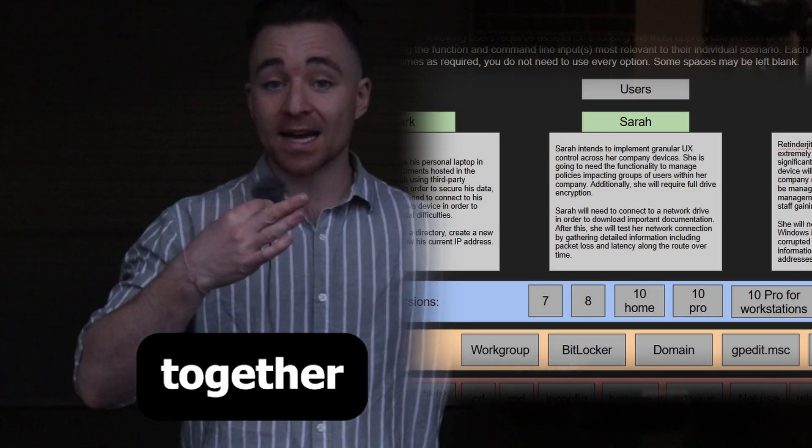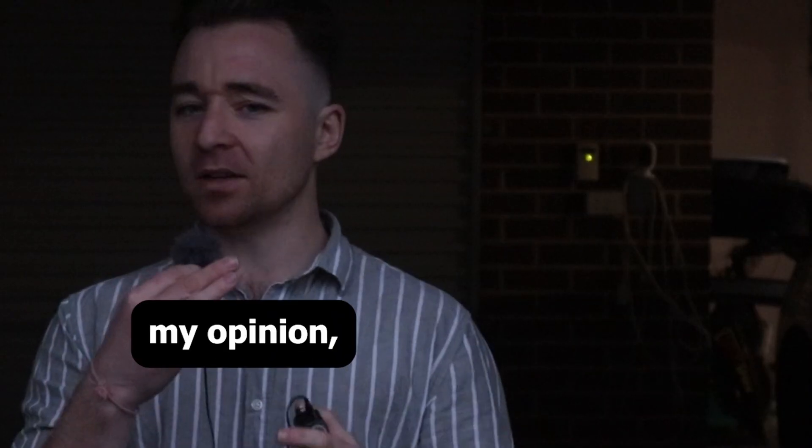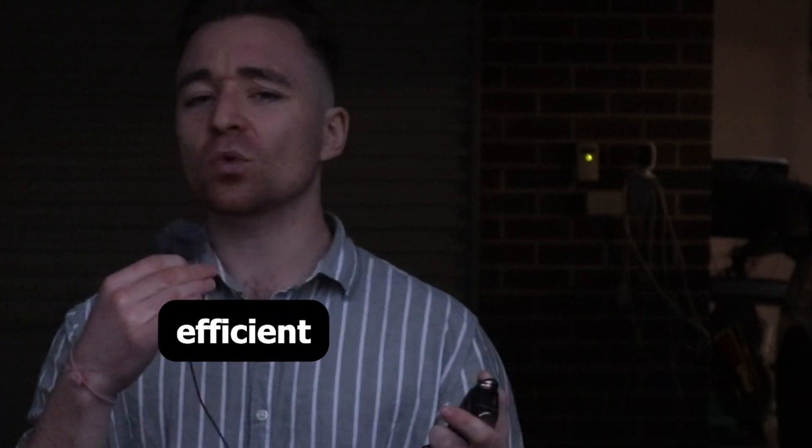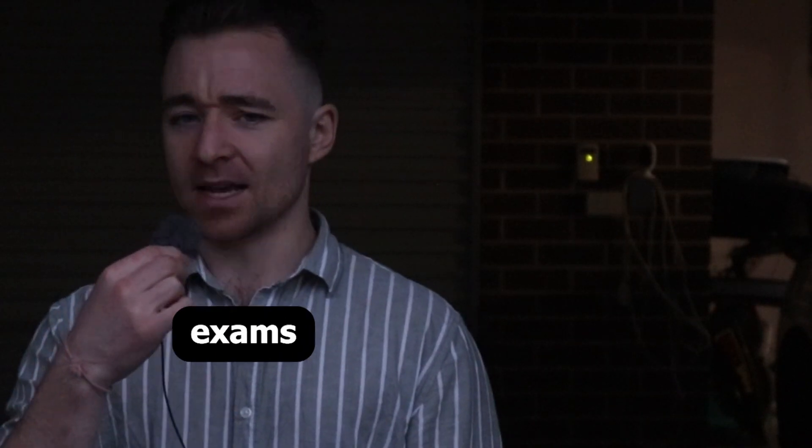Of course I also have my performance-based questions that you can buy either together as a package or separately. In my opinion these resources are the best bang for your buck and the most efficient way to prepare for the A Plus 1101 and 1102 exams.